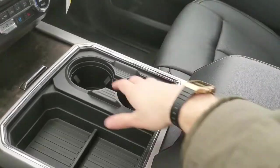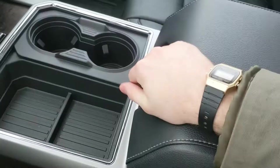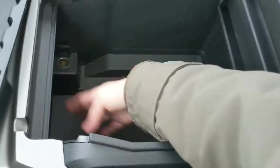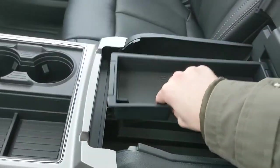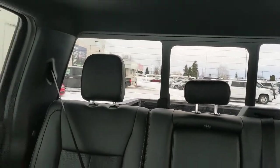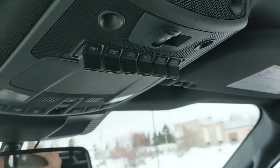Moving on to your center console area, you have two cup holders that can be turned into four if you please. You have a lockable center compartment slash armrest with a removable tray and a ton of room inside, including another 12 volt power outlet. Looking back, there is a power sliding rear window, and looking up, you have six upfitter switches which can be wired up however you please, plus a twin-panel moonroof so you can enjoy the sunshine.